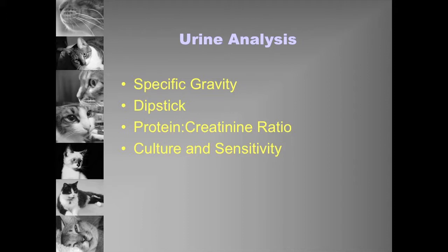We start worrying when a cat's USG goes from 1.040 to 1.020, but the damage was six months ago when it went from 1.090 to 1.060. It's just the ongoing perpetuation of inflammatory processes by that point. So USG is incredibly important, but we only look at a very small part of what's important with it.